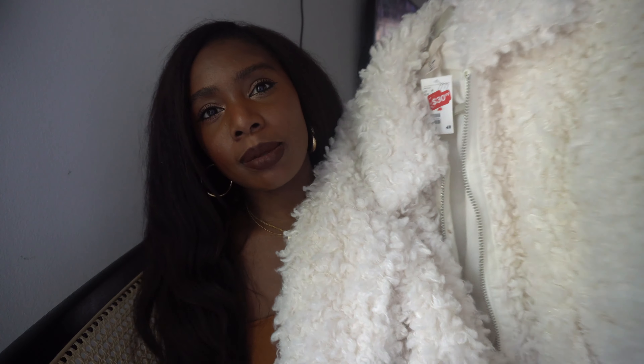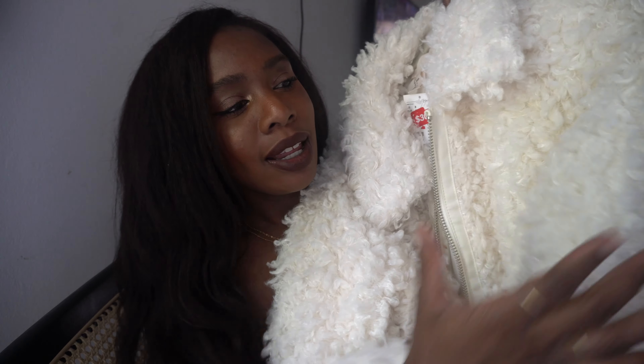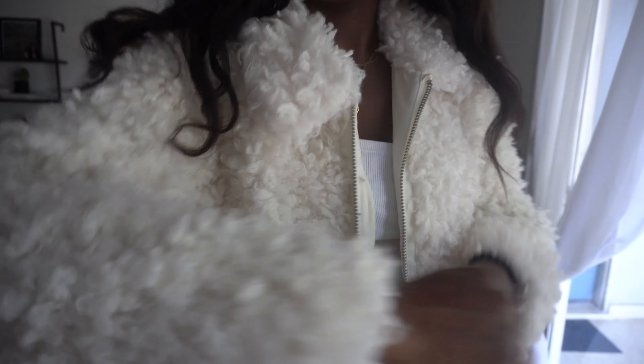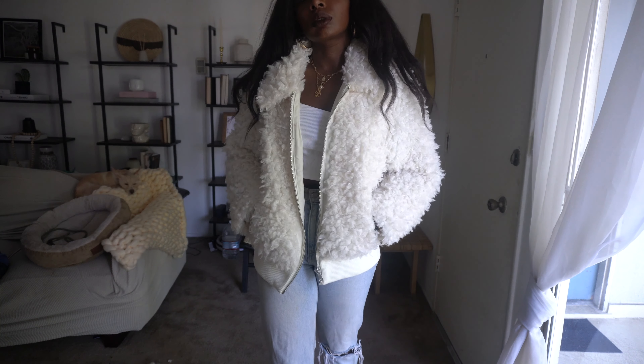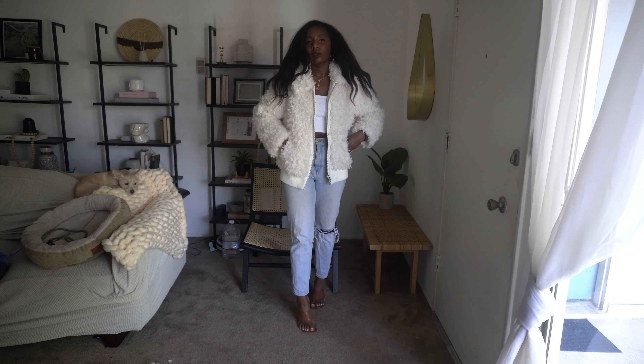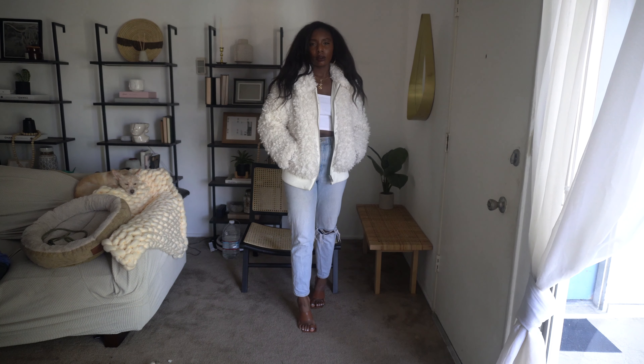They do a lot of teddy/shearling coats that are affordable and super cute. I actually picked this white shearling coat up on sale at the end of last season — I haven't worn it out yet because it hasn't been cold enough. As you can see in the try-on haul, just paired with jeans and some cute boots, it really does elevate a look.